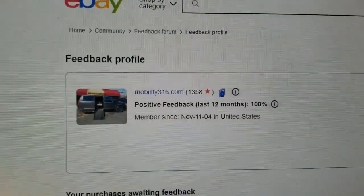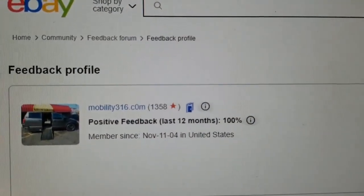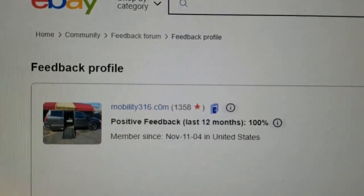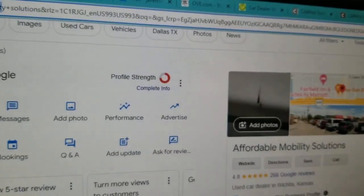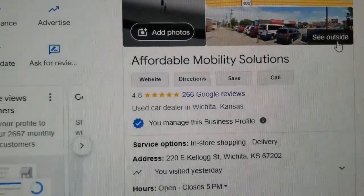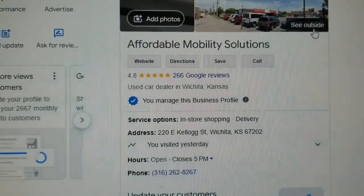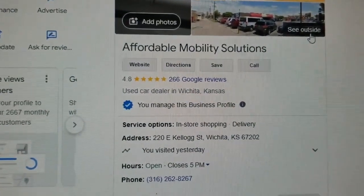No matter who you do business with, look them up online and check their reviews and ratings. Look us up on eBay — 1,358 transactions, every single one left us positive feedback. Find us on Google — we have a 4.8 out of 5 star rating. You can see we're here in Wichita, Kansas.